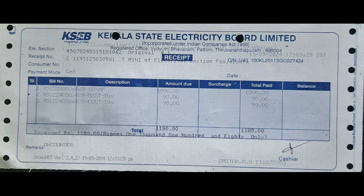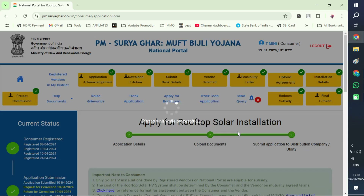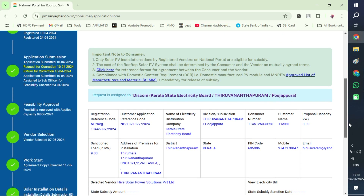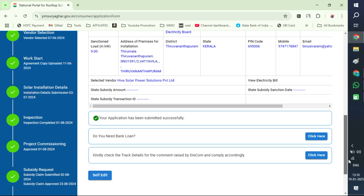The first thing you have to do is go to your local electricity board and give an application for a feasibility study. Before that, you have to register on this website. In Kerala, KSEB is the provider. I went to the KSEB office with the supplier, filled up some forms, and paid Rs. 1,180. All the procedures will appear in this website directly. You can see yellow boxes with green ticks showing each stage. When you complete each stage, the box will have a tick.